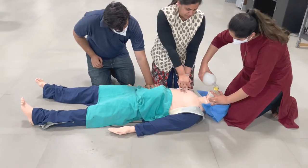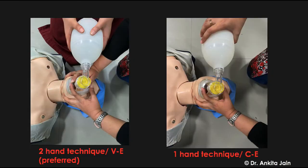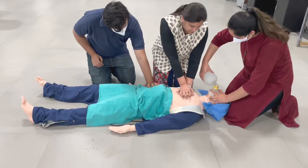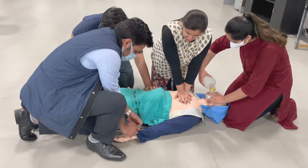Airway management begins with head tilt and chin lift to clear the airway. Provide 100% oxygen at more than 15 liters per minute and perform bag-and-mask ventilation using a two-handed or one-handed technique. Two rescue breaths of one second each are given after every 30 chest compressions with a visible chest rise and no over-ventilation. The ratio is 30:2. The two-handed technique is preferred when sufficient personnel are available.